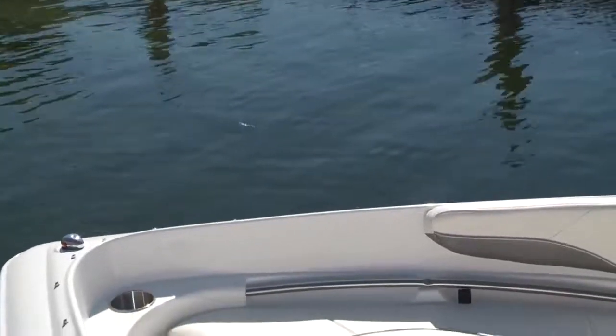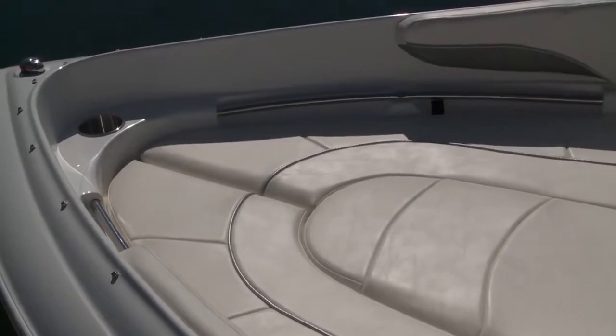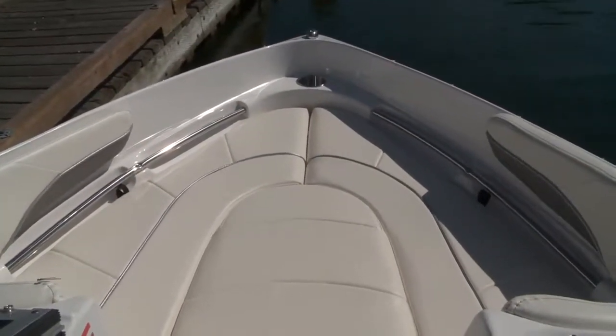Snapping carpet is a convenient option in this model, and below is the massive midship locker that can house water toys. When you use the filler cushion, the bow becomes a stylish and comfortable sun pad, big enough for two adults. Drink holders, hand rails, and under-seat storage round out the creature comforts.